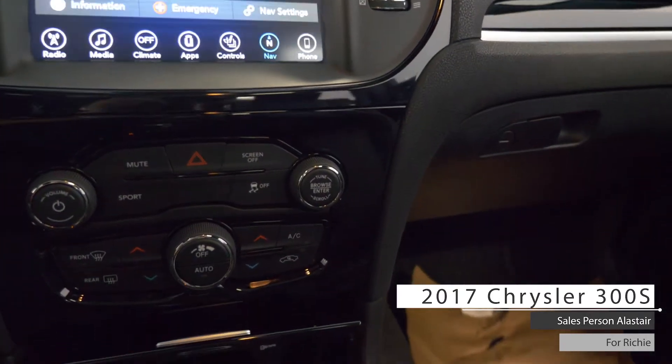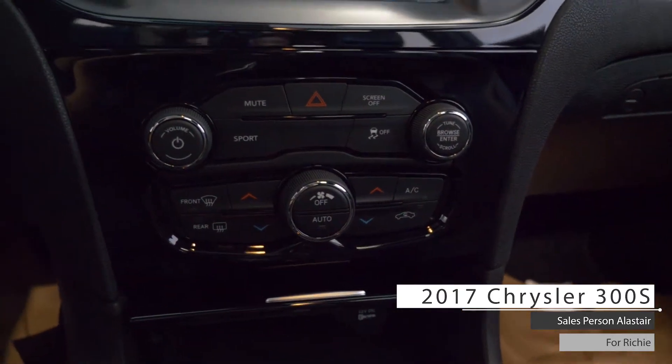It also includes an auxiliary jack, a USB port, three 12-volt DC power outlets, and a dual-pane sunroof.